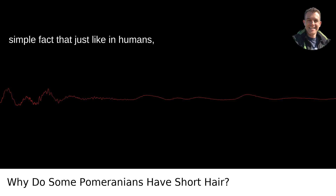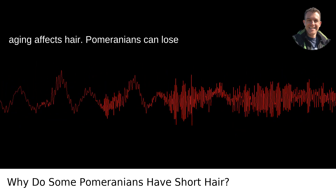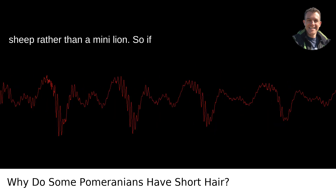Lastly, there's the simple fact that just like in humans, aging affects hair. Pomeranians can lose some of their puff as they grow older, which is normal but can be a bit jarring when your dog starts to resemble a shorn sheep rather than a mini lion.